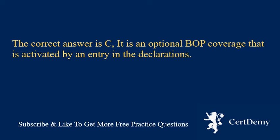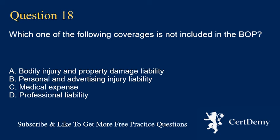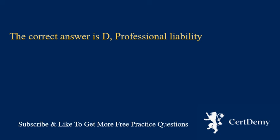Question 18. Which one of the following coverages is not included in the BOP? A. Bodily injury and property damage liability. B. Personal and advertising injury liability. C. Medical expense. D. Professional liability. The correct answer is D: professional liability.